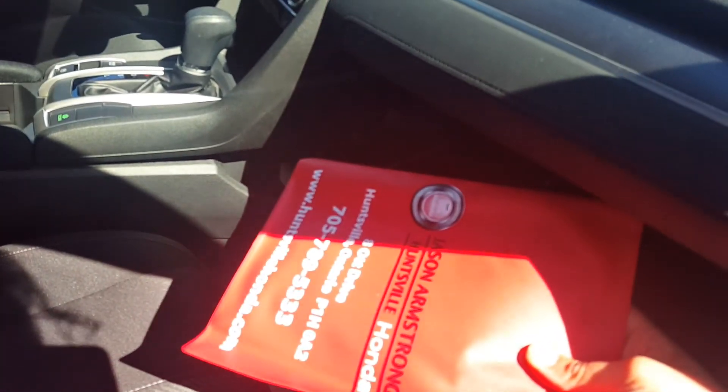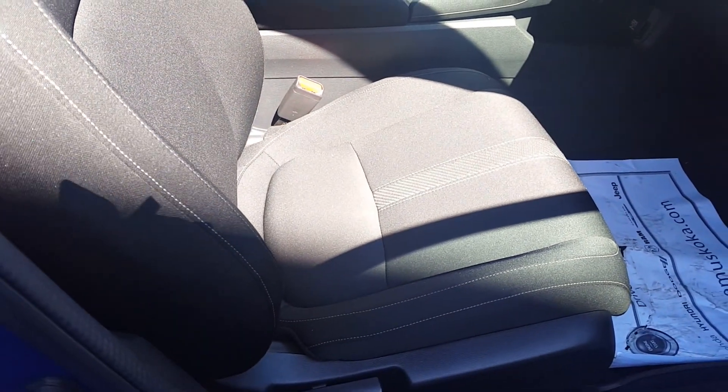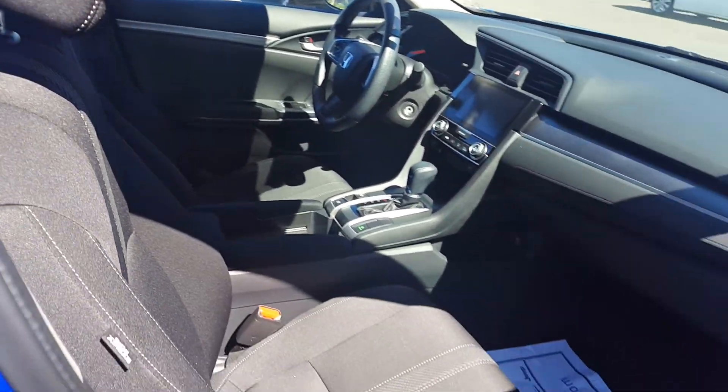The vehicle does have the owner's guides. Very clean cloth interior. I didn't find any rips, tears, or burns. It's a very nice black cloth.